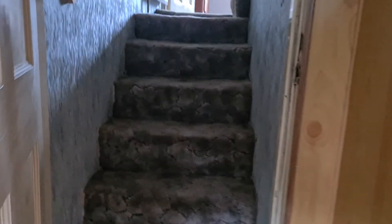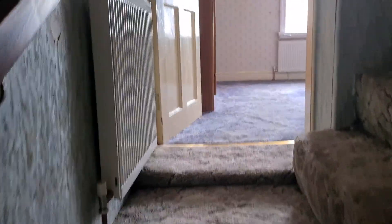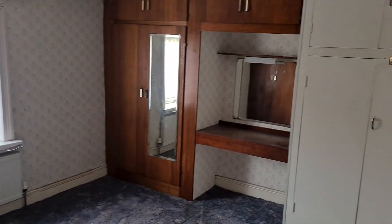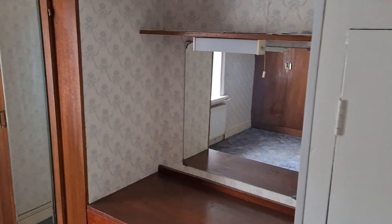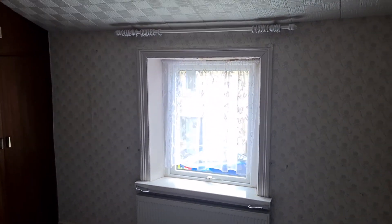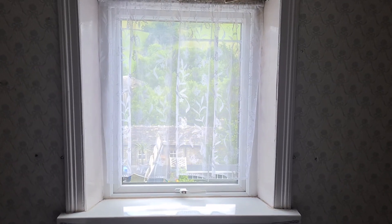And then up a fairly short flight of steps, we've got the main bedroom at the back of the house. This is a reasonable sized double bedroom with built-in wardrobes and a nice view at the back.